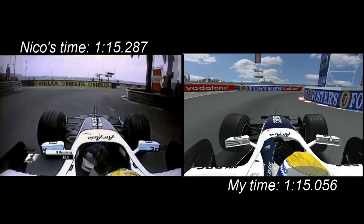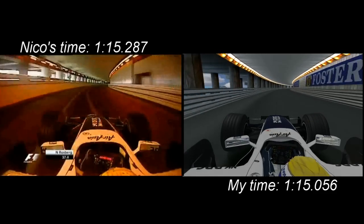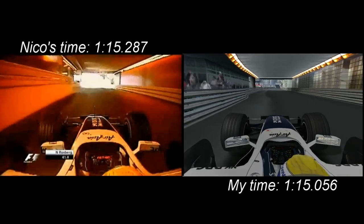This corner is very important — you need to stay very tight on the rails on the inside, because it's really important to get a good exit, as it's the longest straight of the track going through the tunnel.